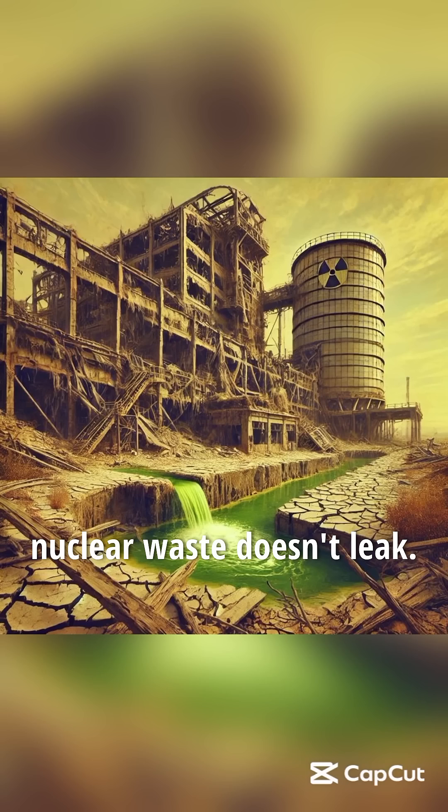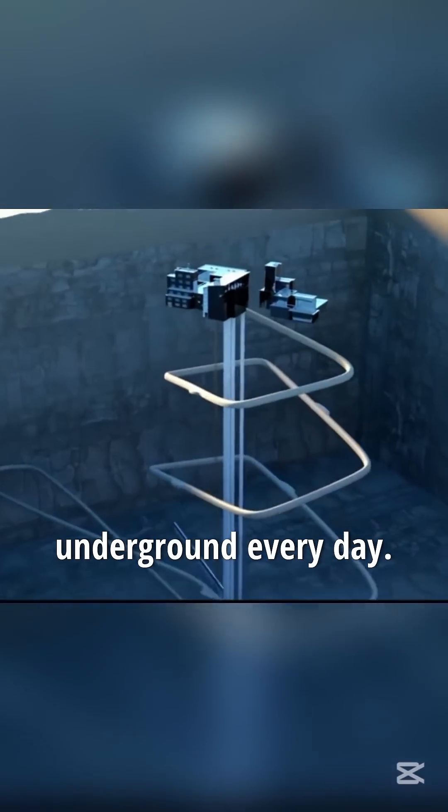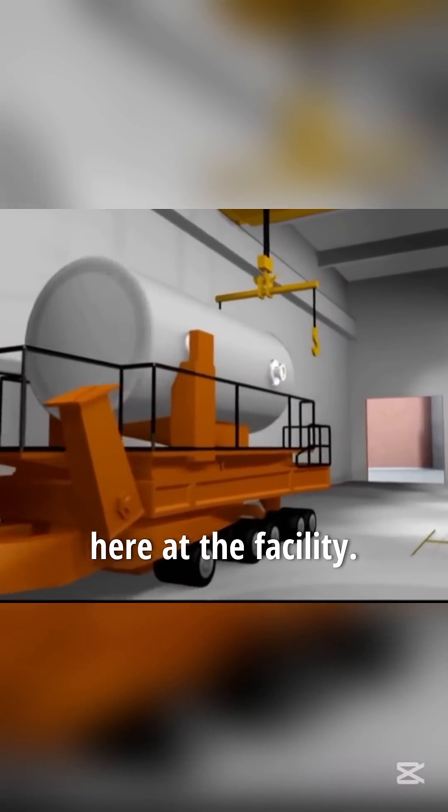This is the secret to why nuclear waste doesn't leak. This is a nuclear waste disposal facility built thousands of meters underground. Every day, large quantities of nuclear waste are transported here.